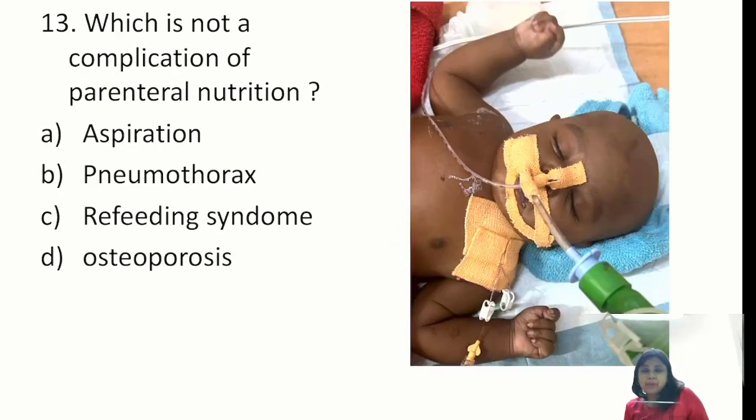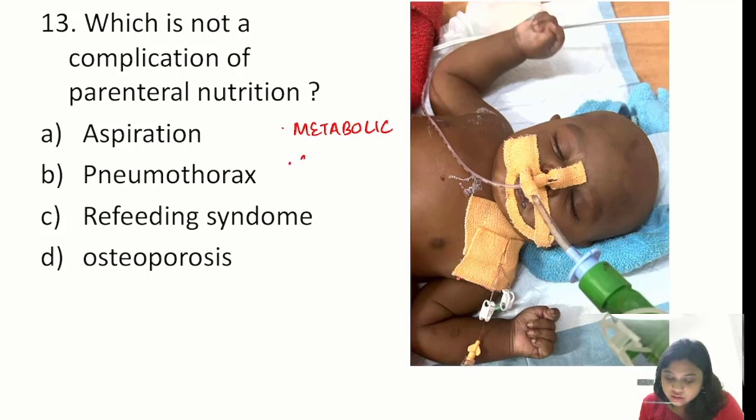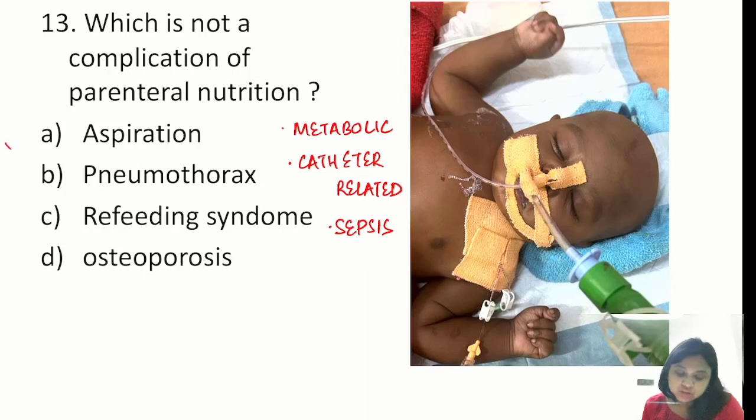Question: not a complication of massive blood transfusion. Massive blood transfusion is 10 units PRBC within a 24-hour period. Complications are broadly categorized as metabolic — hypoglycemia, hyperglycemia, metabolic bone disease; catheter-related — pneumothorax; and sepsis. Refeeding syndrome from low phosphate, osteoporosis, hypothermia, hypocalcemia, and hypomagnesemia are all recognized complications. It is NOT hypokalemia but hyperkalemia. Aspiration is not a complication of parenteral nutrition. That is the correct answer.